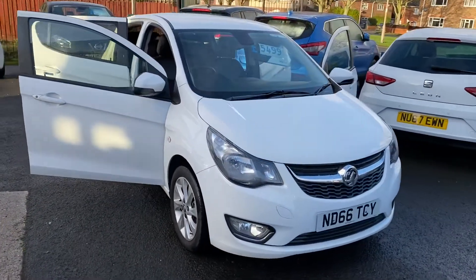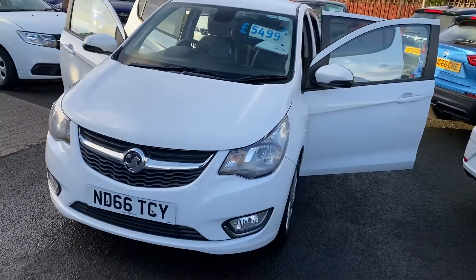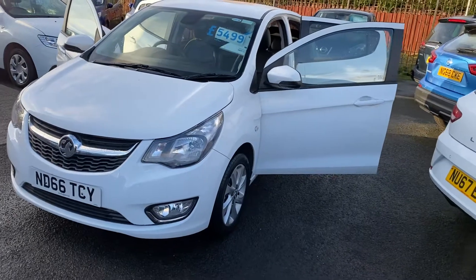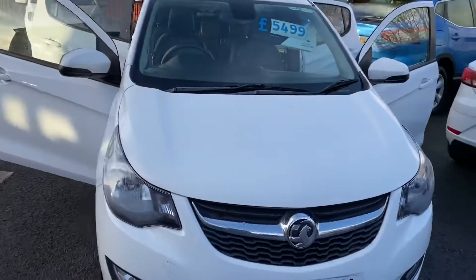Only £20 a year of road tax on the car. Low insurance, excellent miles per gallon, so really good for all-round economy.